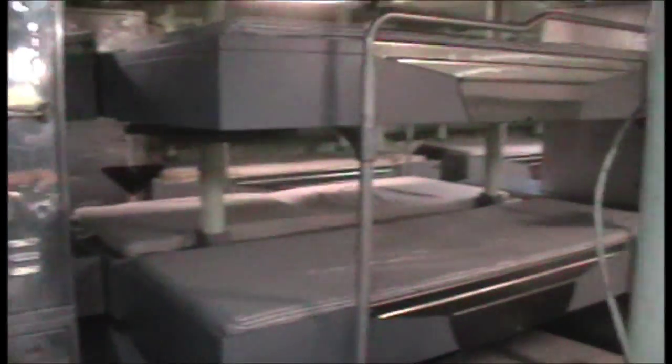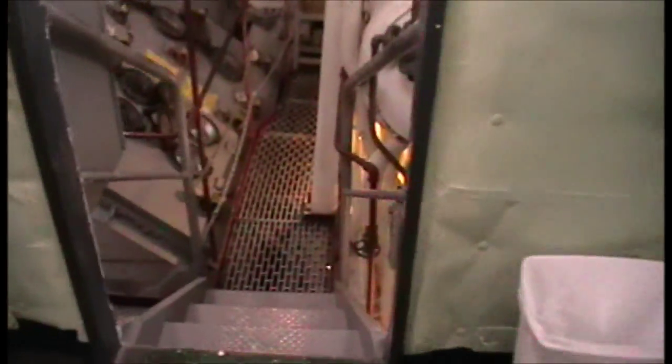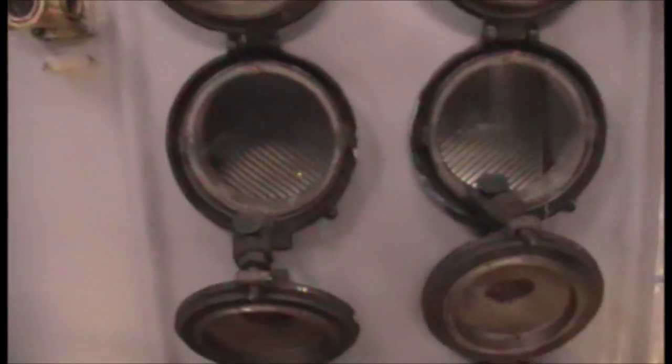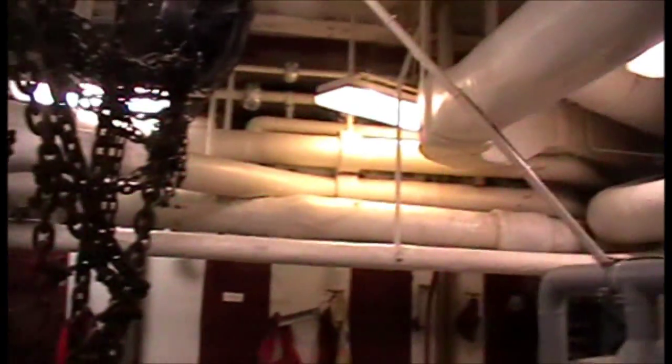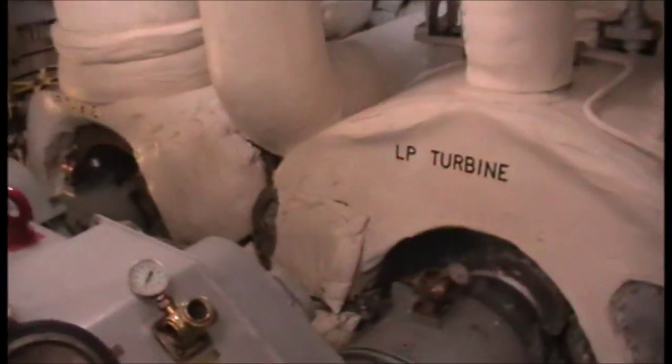I don't know what would catch on fire — everything in here is metal. I just came out of the engine room. I'll go into the engine room. Wow — these must be the two motors.